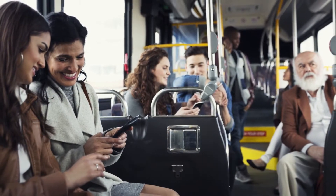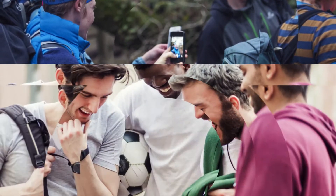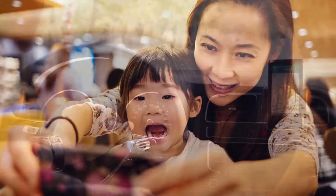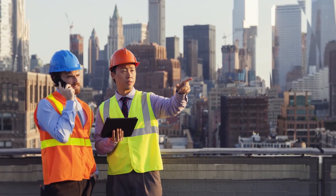Nearly everywhere you turn today, you see someone on a smartphone. These devices have changed how we communicate, travel, work, play, and live. And nowhere is that more obvious than when we are on the job.